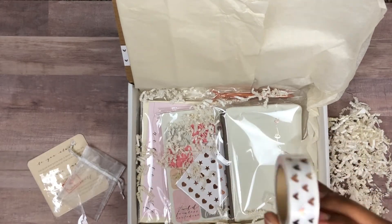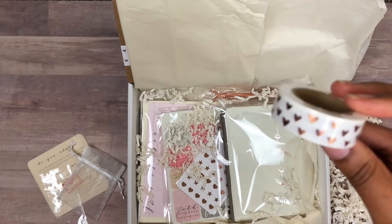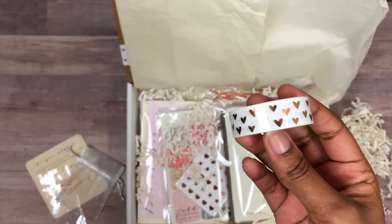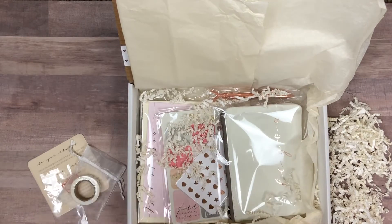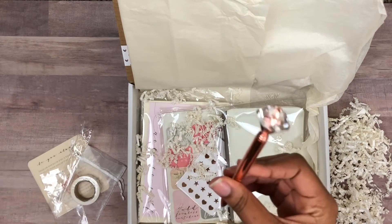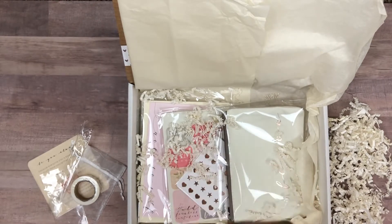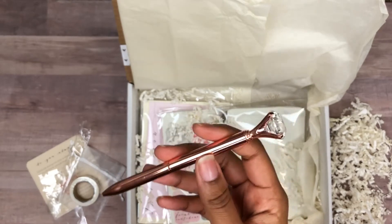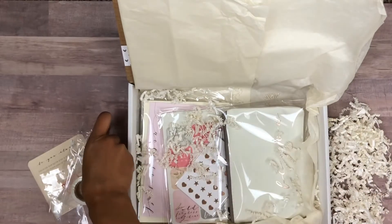There's also some really pretty rose gold washi tape with hearts on it — it's gorgeous. The hearts again represent self-love as a constant reminder to keep loving yourself. You also get this really pretty diamond rose gold pen. These are always a favorite in the boxes — I think this is my second or third time including a diamond pen, and my box fam absolutely loves these.